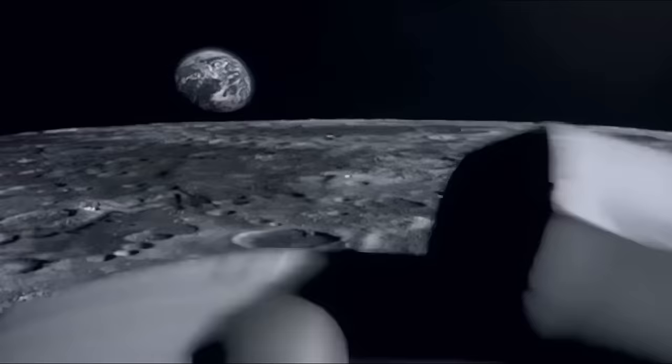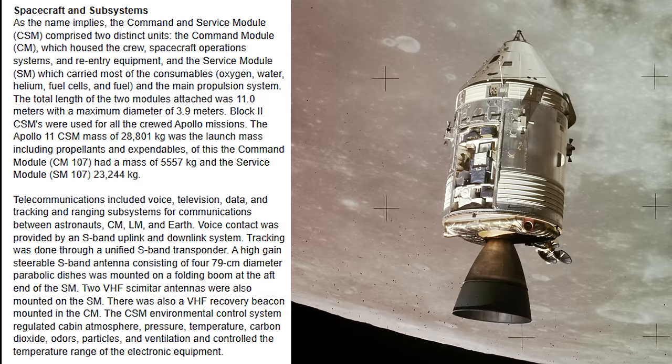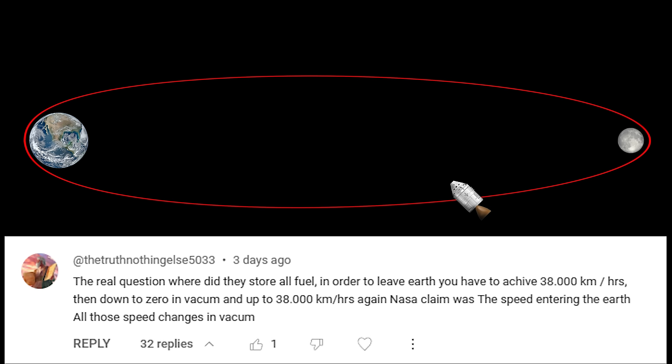Once the lunar module was back in orbit, docked with the command module and the crew transferred, it was then discarded before the command module conducted its trans-Earth injection burn to head home. The command service module had a mass of just under 29,000 kilos at launch — minus the mass of the fuel burnt slowing down for the moon in the first place, and now without the 15,000 kilos of lunar module attached, meant they had much less mass to accelerate on the return journey. But people have asked: how could the command module still have enough fuel to accelerate up to 24,000 miles an hour to get back to earth? The simple answer is it didn't.